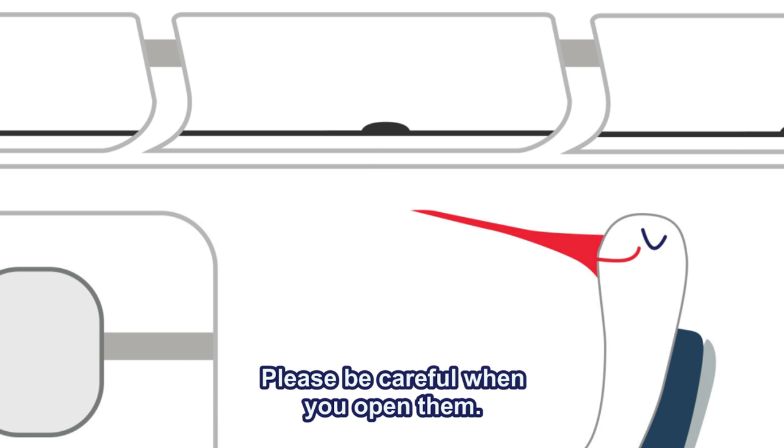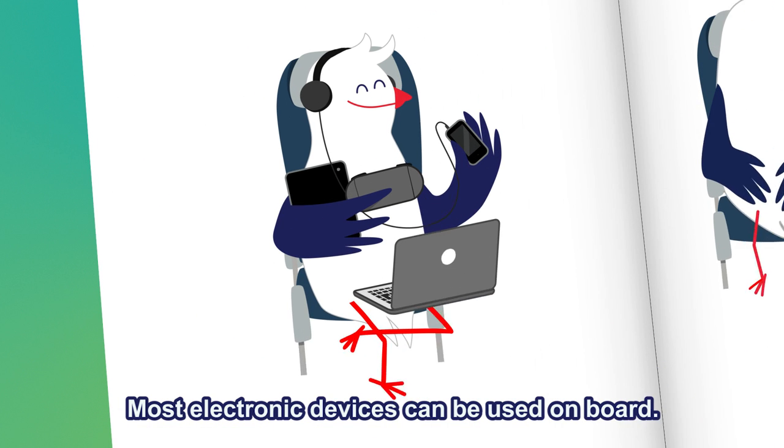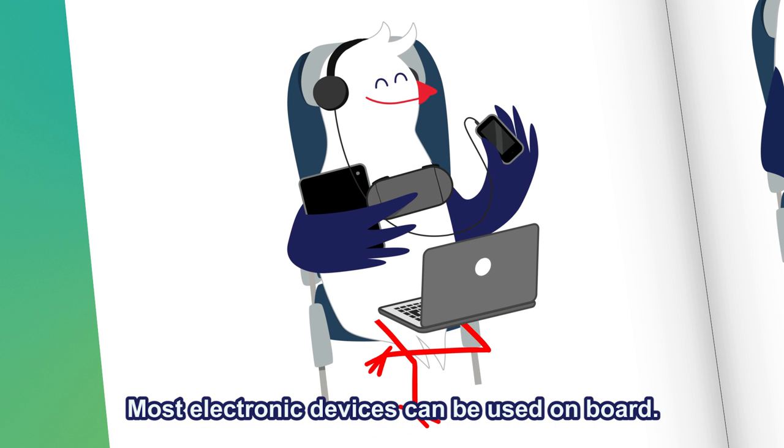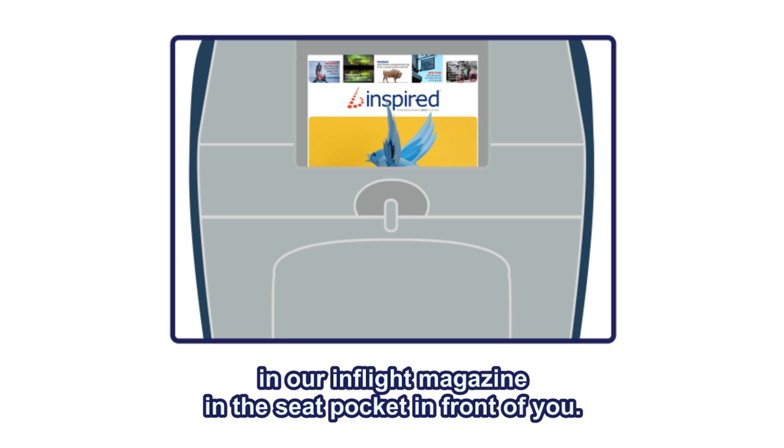Please be careful when you open them though — we're not flying into space, so gravity will still apply. Most electronic devices can be used on board. You'll find all the information about this in our in-flight magazine in the seat pocket in front of you.